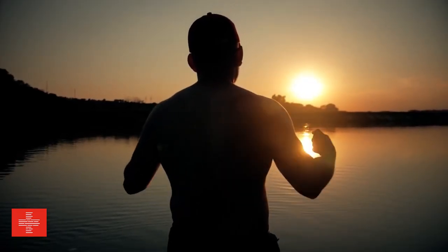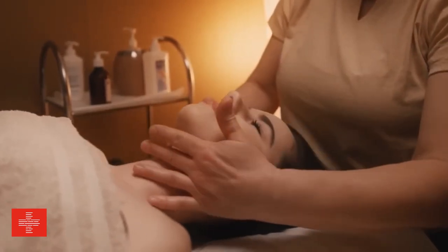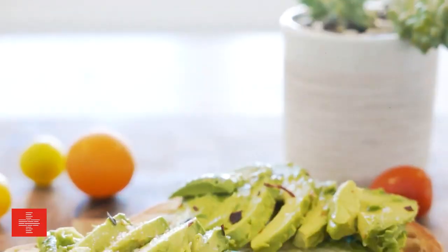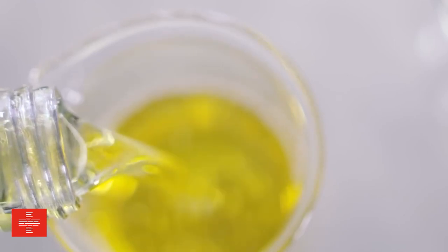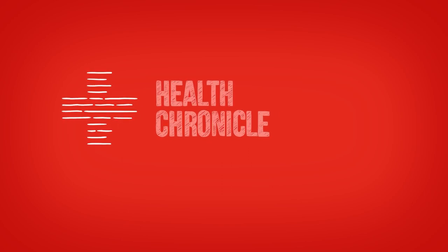By embracing avocado oil, you embrace a healthier lifestyle, a more vibrant appearance, and the joy of exploring its surprising and creative uses. Now is the time to welcome avocado oil into your life and witness the transformative effects it can have. So go ahead, explore new recipes, pamper your skin, and discover the endless possibilities that avocado oil brings. What else do you use avocado oil for? Let us know in the comments. And if you enjoyed this, then why not check out our other video on what castor oil is used for, on screen now.